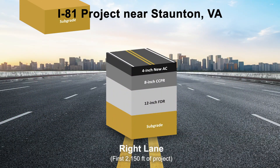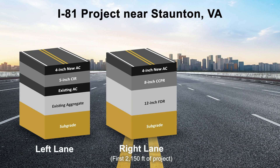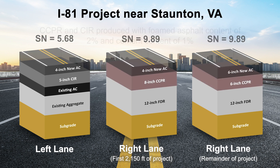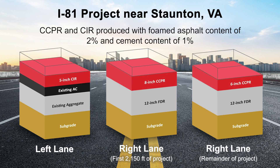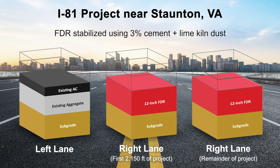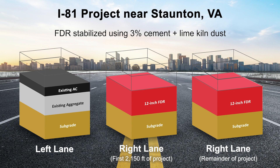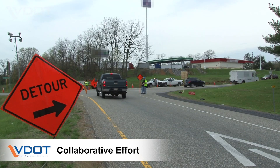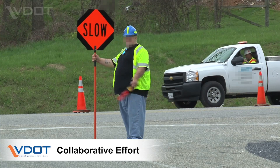Work was done first on the right lane and then on the left. Structural designs were developed using the AASHTO 1993 procedure, and a mid-project design change was made in the right lane. The cold central plant recycling and cold in-place recycling materials were produced with a foam asphalt content of 2% and a cement content of 1%. The full-depth reclamation was stabilized using a 3% combination of cement and a proprietary lime kiln dust product. Key to the project's success, VDOT worked collaboratively with the contractor in developing relevant materials and testing specifications.